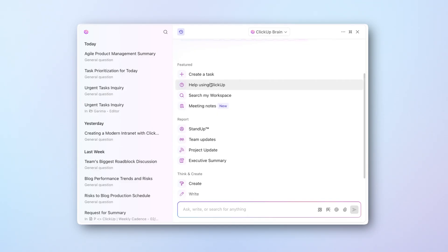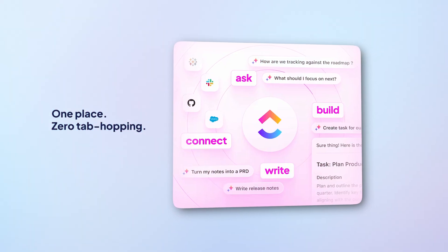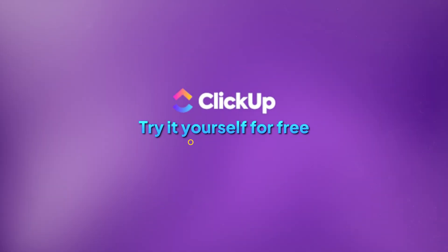There's no shortage of AI tools out there for you. What you need is something that doesn't add more complexity, but cuts through it. You can try ClickUp if you want everything in one place and don't have to jump from one tab to another. Want to see if it actually works for you? Head to ClickUp.com and test it yourself for free.